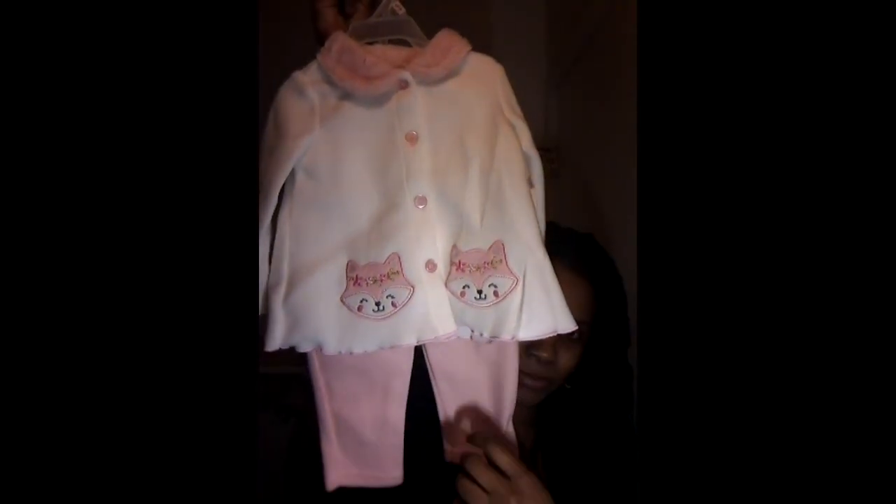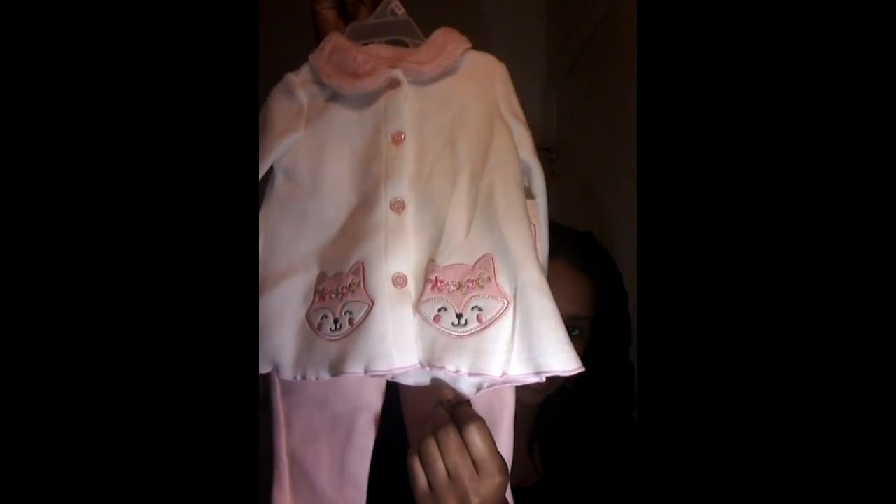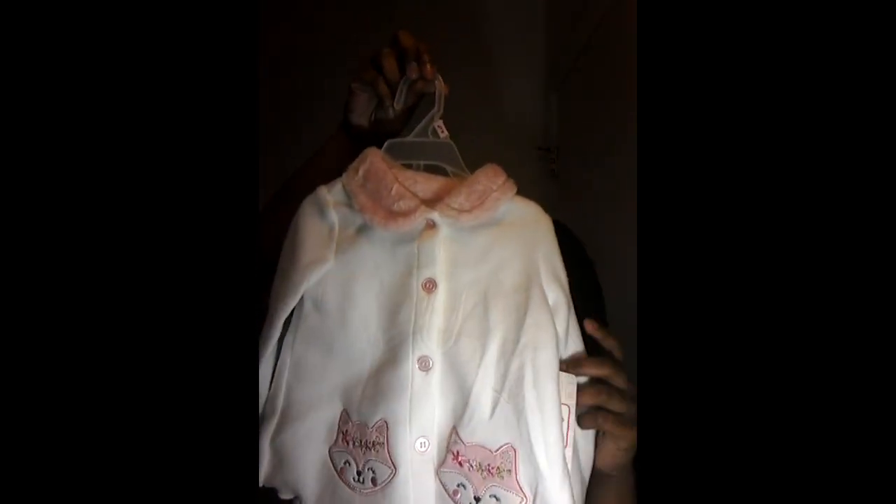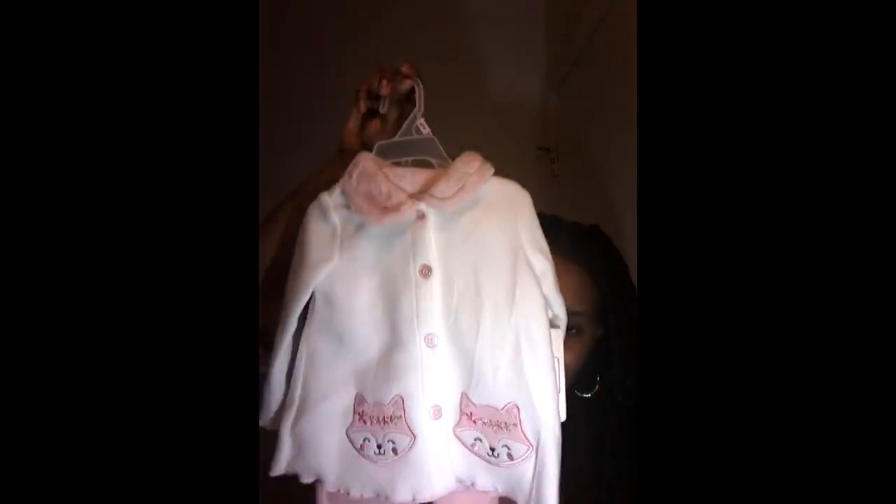The next outfit is one of my favorites — it has little kittens on it and it's actually a very warm outfit too. I got her a lot of winter stuff. It has the pink with white and little cats, and these are the pants.